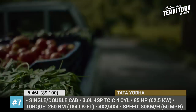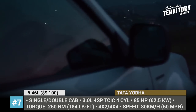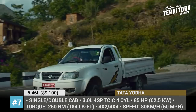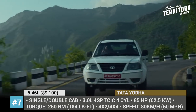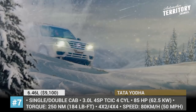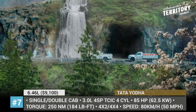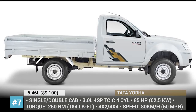The truck offers up to 55% gradeability when fully loaded and is powered by a 3.0-liter four-cylinder engine delivering 85 hp and 250 Nm of torque, pushing it to a maximum speed of 80 km/h. It is available in 5 modifications and 2 cab options, featuring a 4x2 or 4x4 drive system and a maximum payload of 1,500 kg.